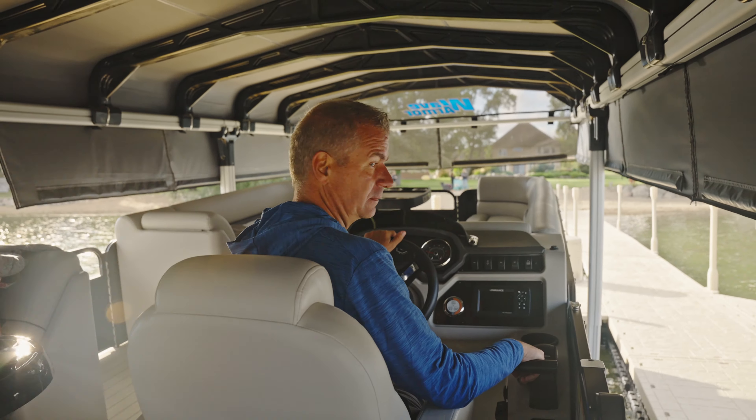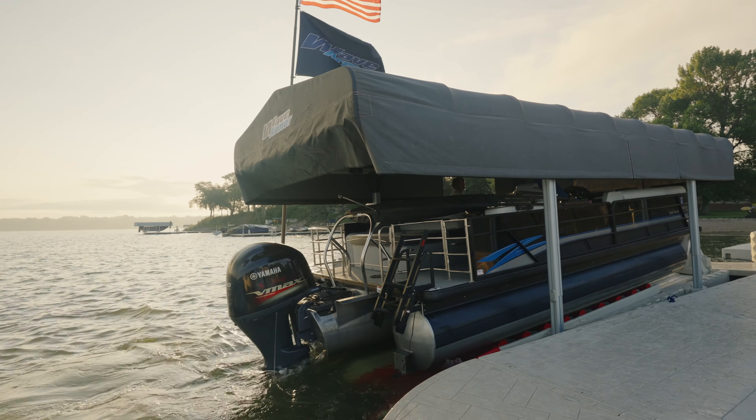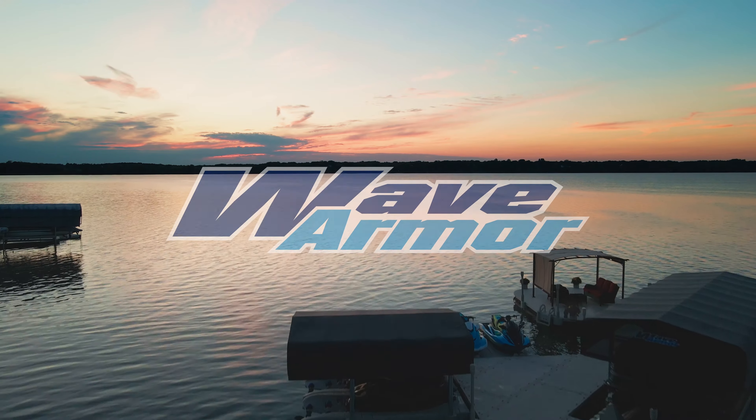Transform your lakeshore and spend more time enjoying your pontoon with the ultimate pontoon docking solution, only from WaveArmor.